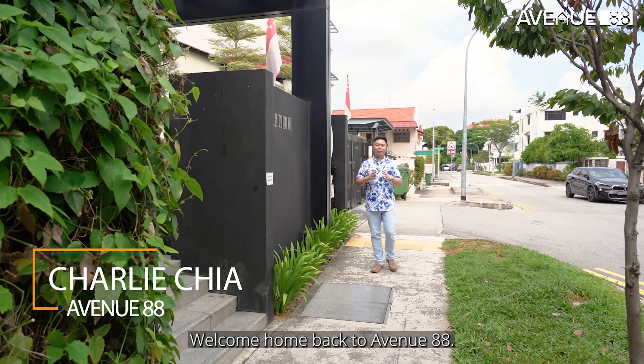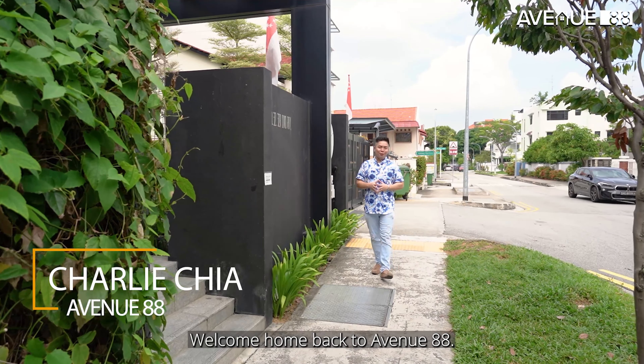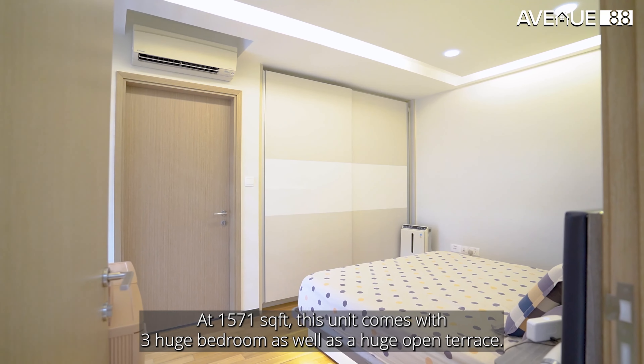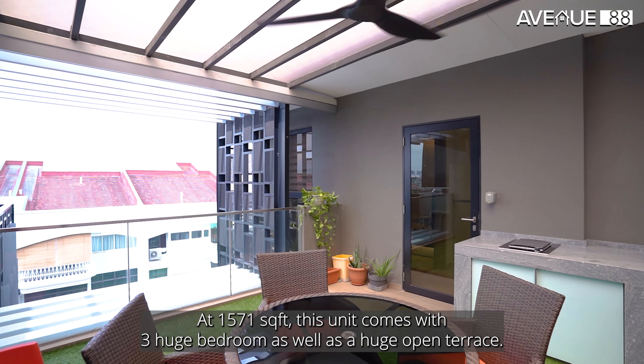Hi everyone, welcome back to Avenue 88. Today, we bring you to a 3 bedroom penthouse unit located at East Coast. At 1571 square feet, this unit comes with 3 huge bedrooms as well as a huge open terrace.